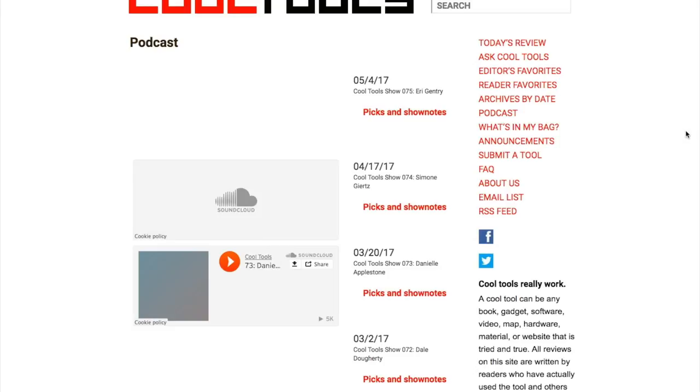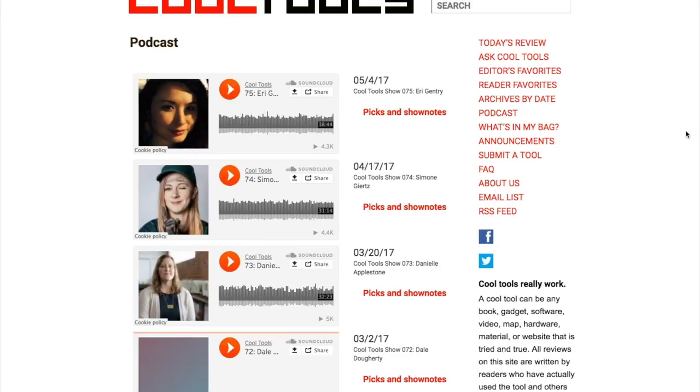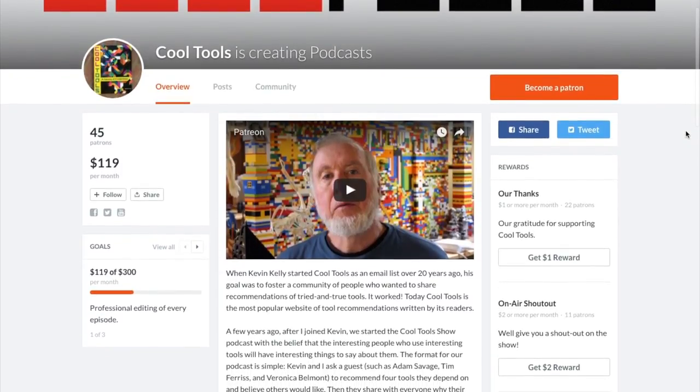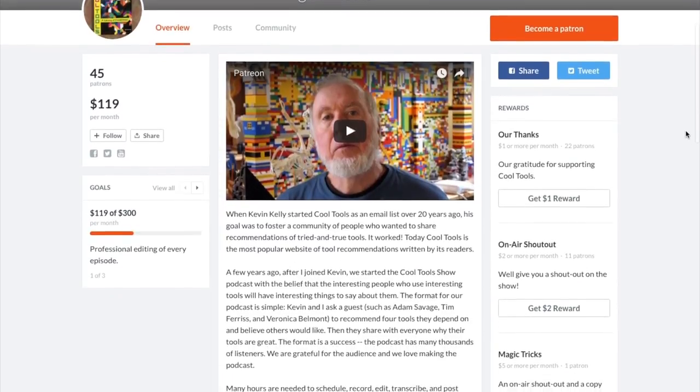Speaking of Cool Tools, for those of you who enjoy their podcast but wish it came out more frequently, they've launched a Patreon to help them ramp up to a weekly release schedule. There are some great perks, and you can find out more at patreon.com/cooltools.